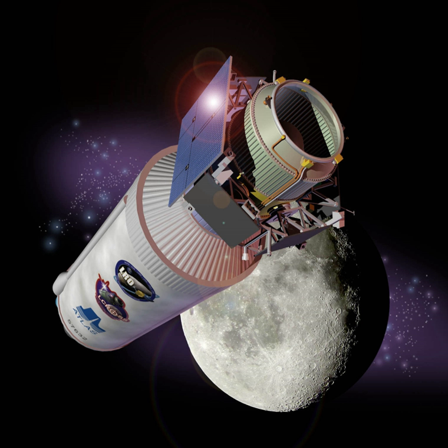Usually the ESPA ring is used as a platform to hold six small deployable satellites; for LCROSS, it became the backbone of the satellite, a first for the ring. LCROSS also took advantage of commercially available instruments and used many already flight-verified components from LRO. LCROSS is managed by NASA's ARC and was built by Northrop Grumman. The LCROSS preliminary design review was completed on September 8, 2006. The mission passed its mission confirmation review on February 2, 2007, and its critical design review on February 22, 2007.